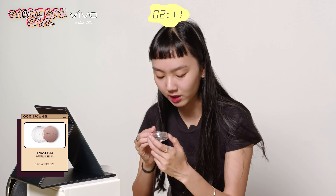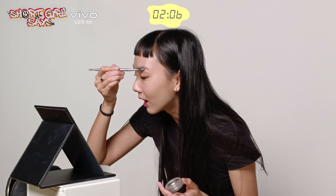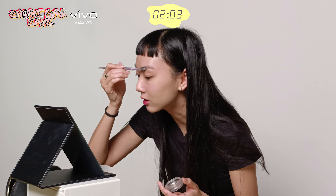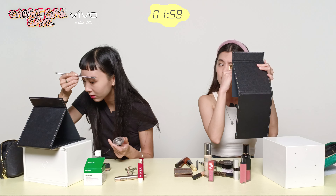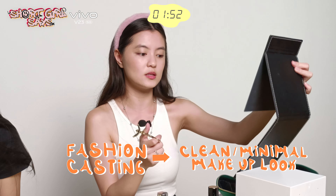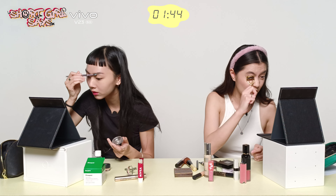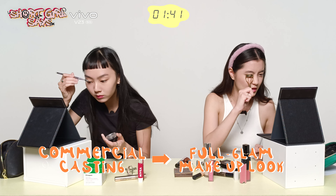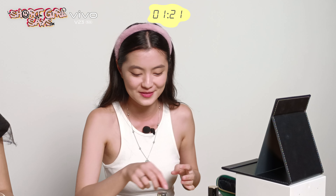I wonder if there's a difference between fashion model casting makeup and commercial model casting makeup. Fashion model makeup is definitely much more minimal. But I've been to commercial castings and seen people with a full face — lashes, brows filled in, basically a going-out makeup look. I used to thread my brows as well, but then bushy brows became a thing and I stopped.